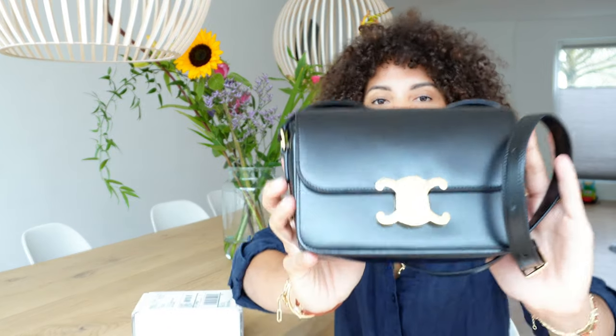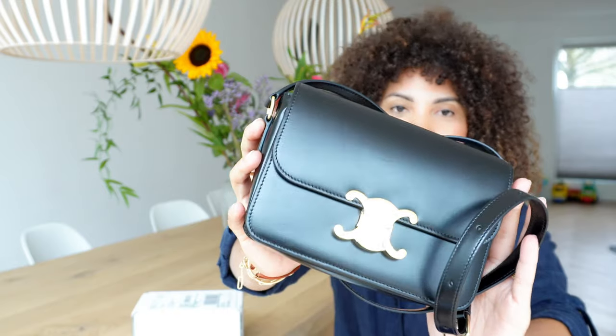Hi guys, it's Jessi here and welcome to a new video. I hope you guys are doing well and are ready for this video. In this video we're going to do the review of the Celine Teen Triumph bag. It's a really gorgeous bag that I've been loving and using a lot lately since I bought it.